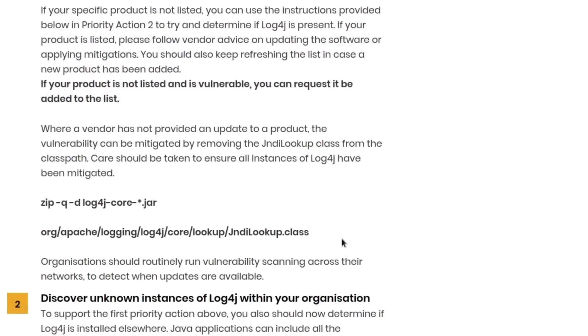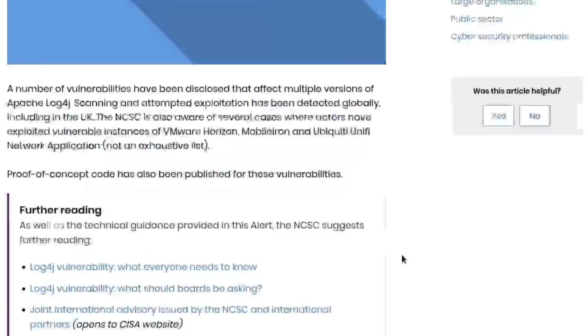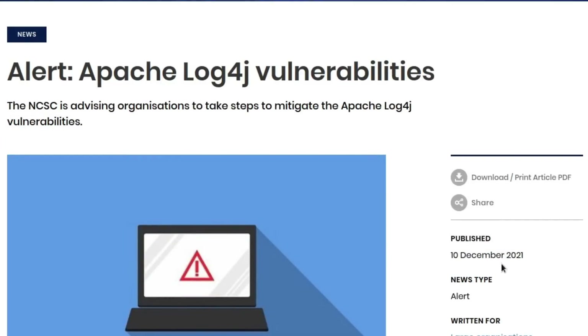They also give a way to mitigate the problem — you can disable the JNDI lookup class in your class path. This would have been really helpful last year. They actually posted this on December 10th, one day after the Log4j vulnerability was publicly disclosed.